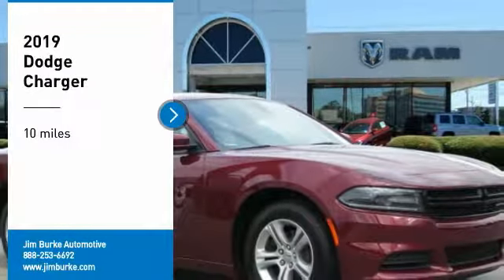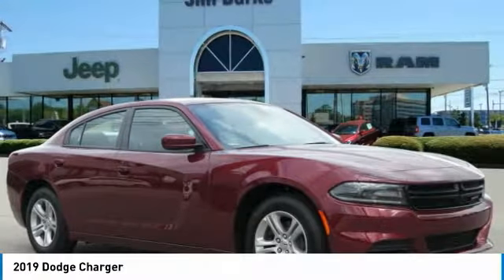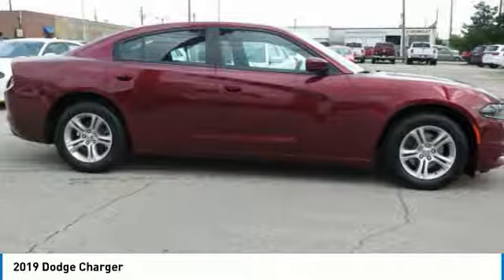We are pleased to show you the 2019 Charger. It injects some versatility, comfort, and sophistication into your muscle.